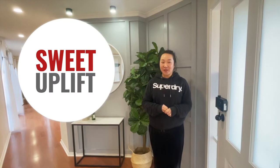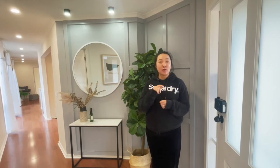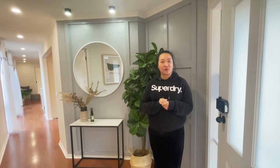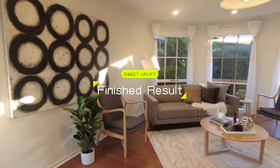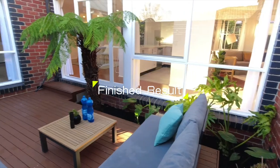Hi, welcome to Sweet Uplift Property Flippers channel. My name is Tia. I am here to take you through our latest project in Barrick, Melbourne, Australia. We renovated the house and we're selling it for a profit. How nice is that?